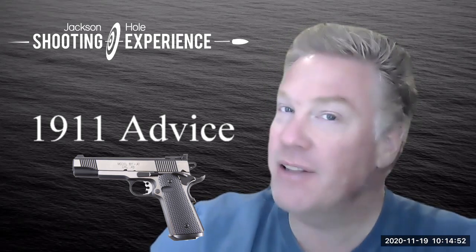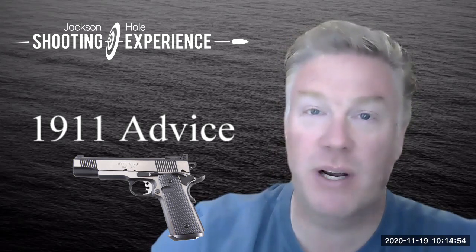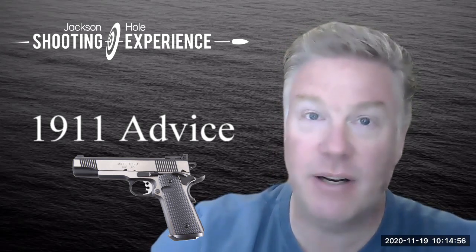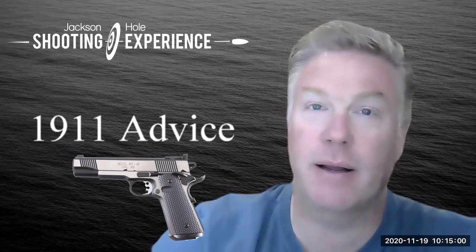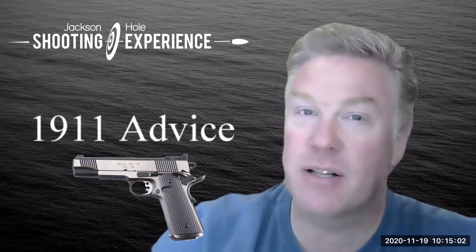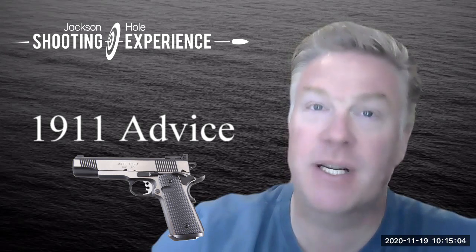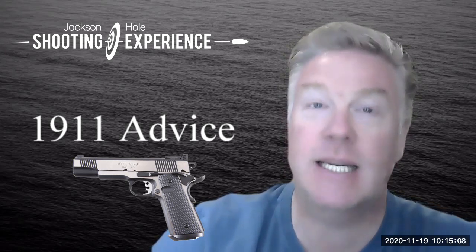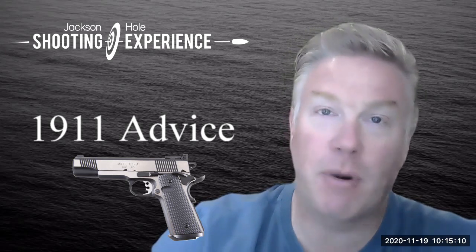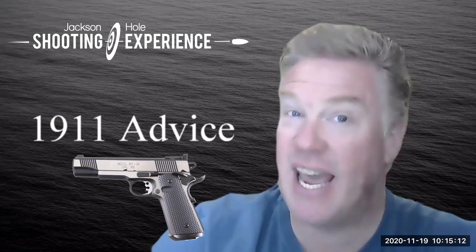The 1911 that this lady shot was a Springfield Armory 1911 — it was a full-sized. Some 1911s are made in an altered size, the smaller officer model types, compared to the full-sized. The one that she shot was a full-sized, and the model number that Springfield Armory gave it was the A1.